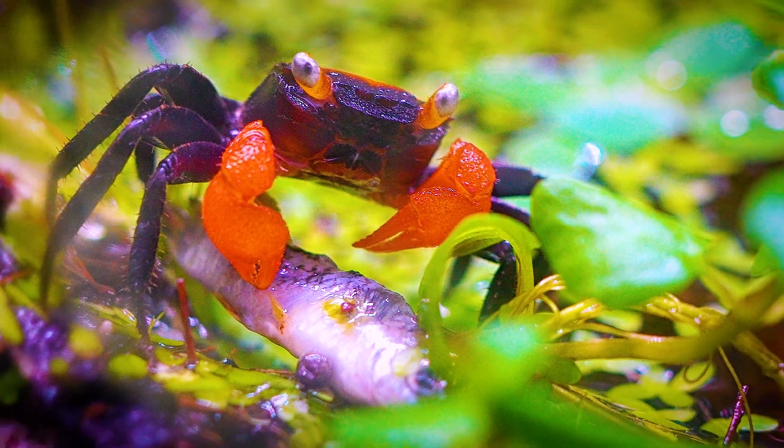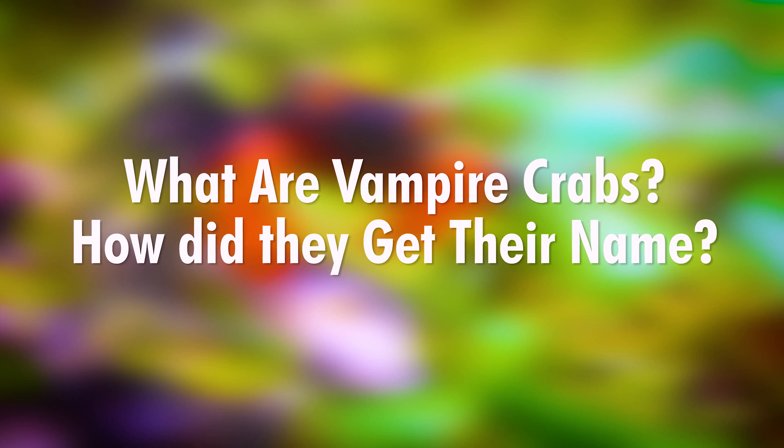In this video we are talking about vampire crabs and these are some interesting facts and questions you should know. What are vampire crabs and how did they get their name?